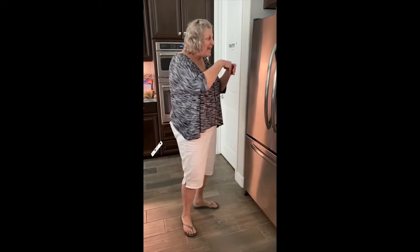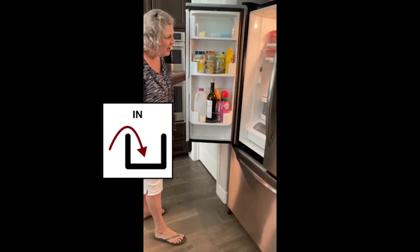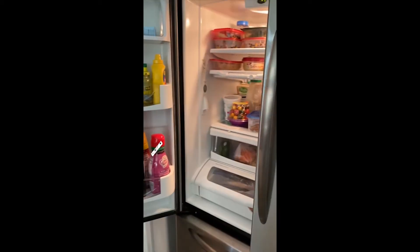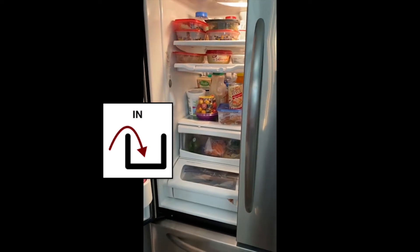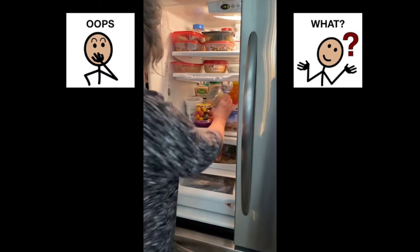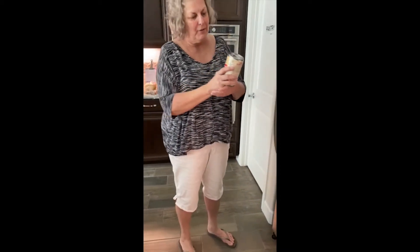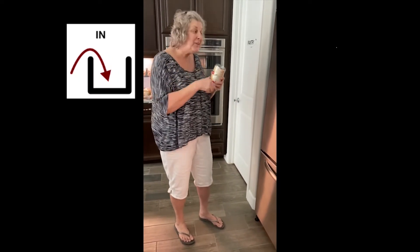Let's look in. Come look in. What's in the fridge? There's things to drink and things to eat. What is this doing in here? A can? A can does not belong in the refrigerator. You know where it goes? In the pantry.